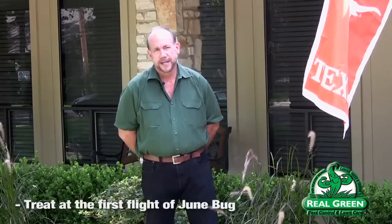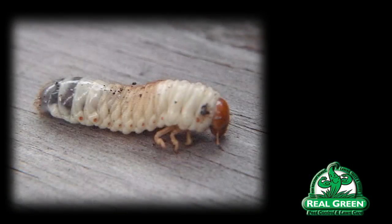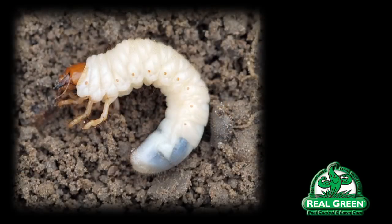The reason for that is that the product that's used, imidacloprid, brand name Merit, takes a while for it to translocate through the plant. What I mean by that is it takes a while for it to be absorbed into the grass blade or whatever the plant is, and it takes a while for it to move. General rule of thumb is the longer it takes to be absorbed into the plant, the longer it will last.